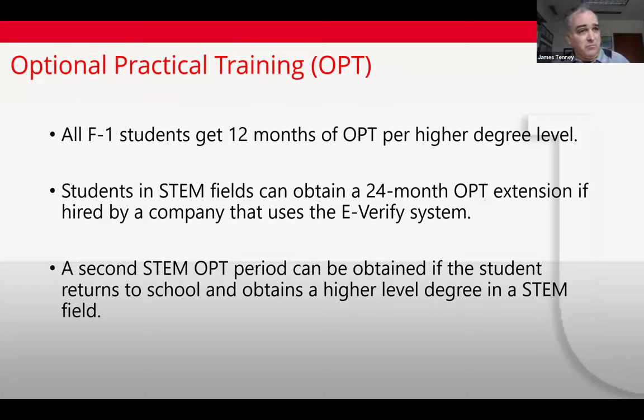Students in STEM fields: you can obtain a 24-month extension of your OPT. Everyone first applies for the standard 12 months of OPT and gets the employment card. Then near the end of that 12-month period, you can apply for the 24-month STEM extension. To qualify, you must be in a STEM degree, must be on post-completion OPT, and must be working for an employer enrolled in the E-Verify program.